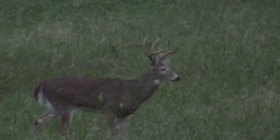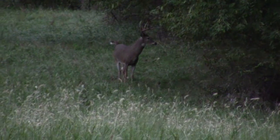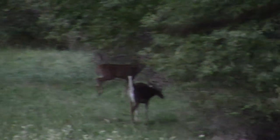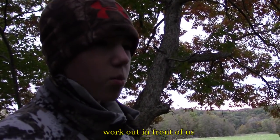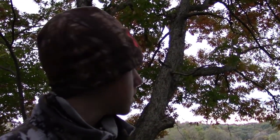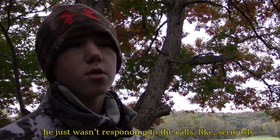After pushing the spike off again, he moved towards a different scrape. And just like that, he headed back into the timber. He was responding to the call, but not responding seriously. Stay tuned.